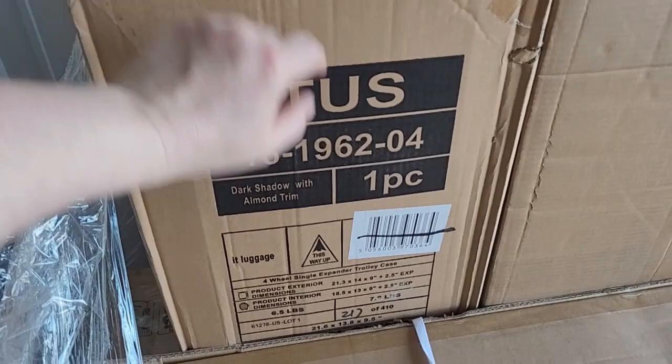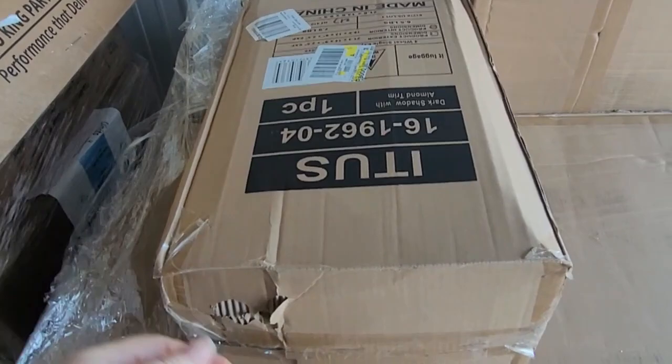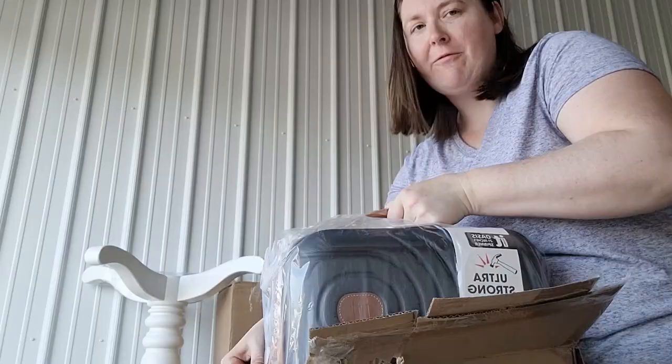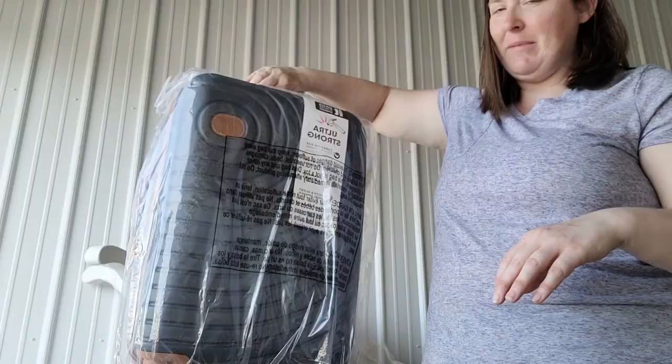This box says four-wheel single expander trolley case. We opened like five suitcases and this is the one we already opened. This one we sold really well for $45 a couple weekends back. They're ultra strong. I listed it for $45 and someone took exactly $45.